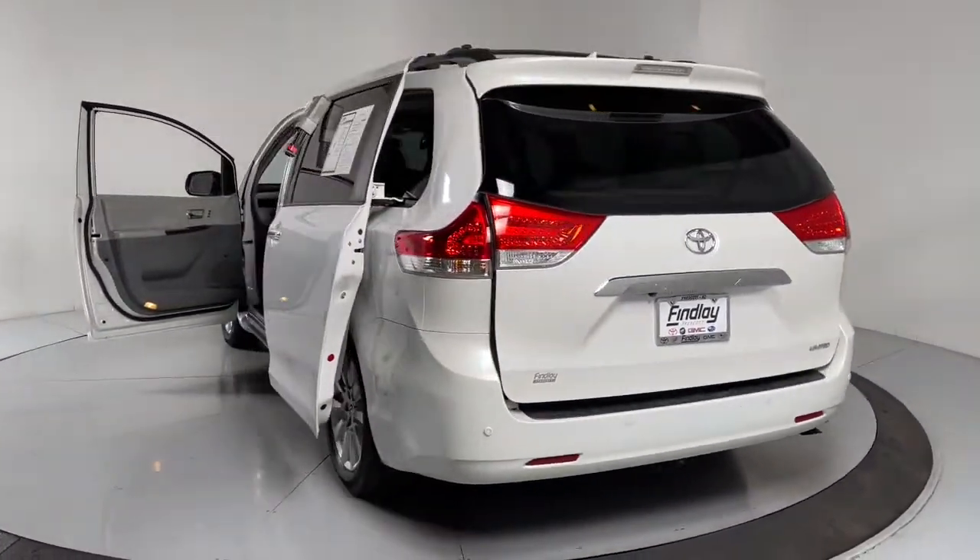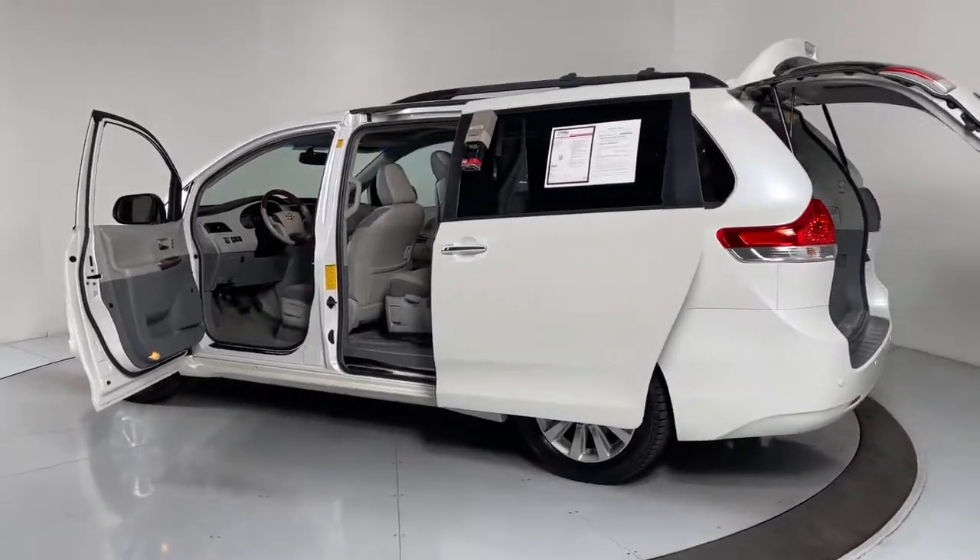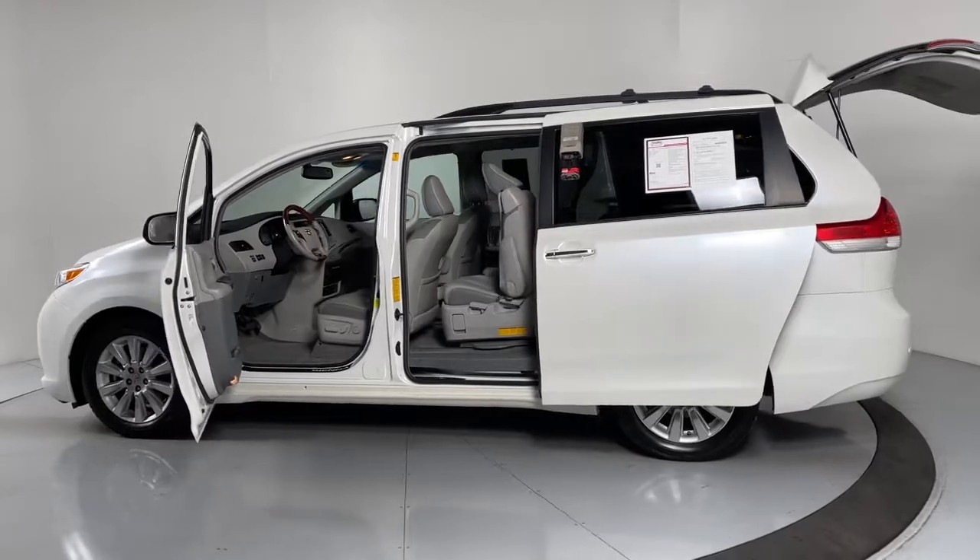Treat yourself to a test drive in this smart and stunning Sienna. Our friendly and knowledgeable staff will tailor your experience to meet your unique needs.